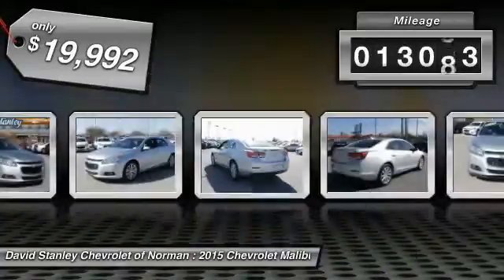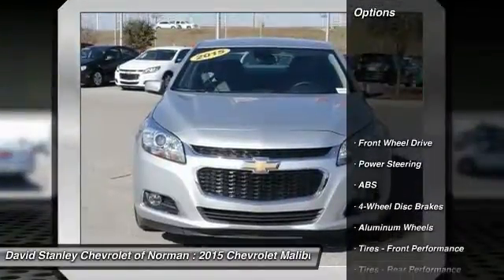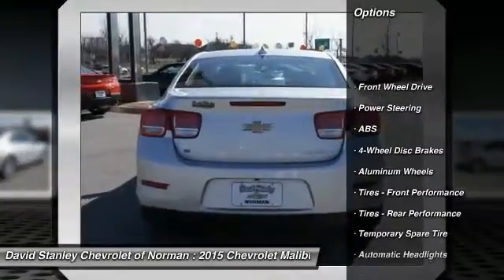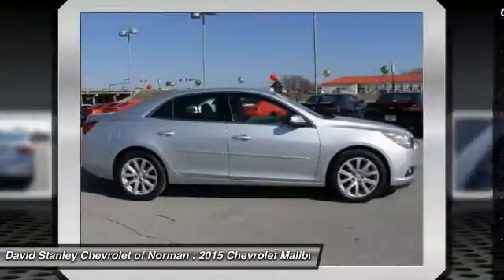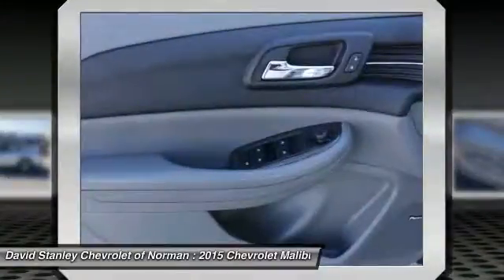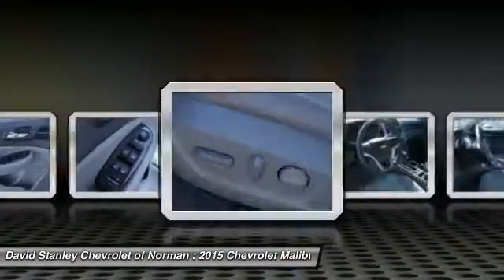This vehicle has less than 15,000 miles. Here are some of this vehicle's great options: traction control, steering wheel audio controls, remote engine start, anti-lock braking system, stability control, adjustable steering wheel, driver airbag, power steering, keyless entry, and floor mats.